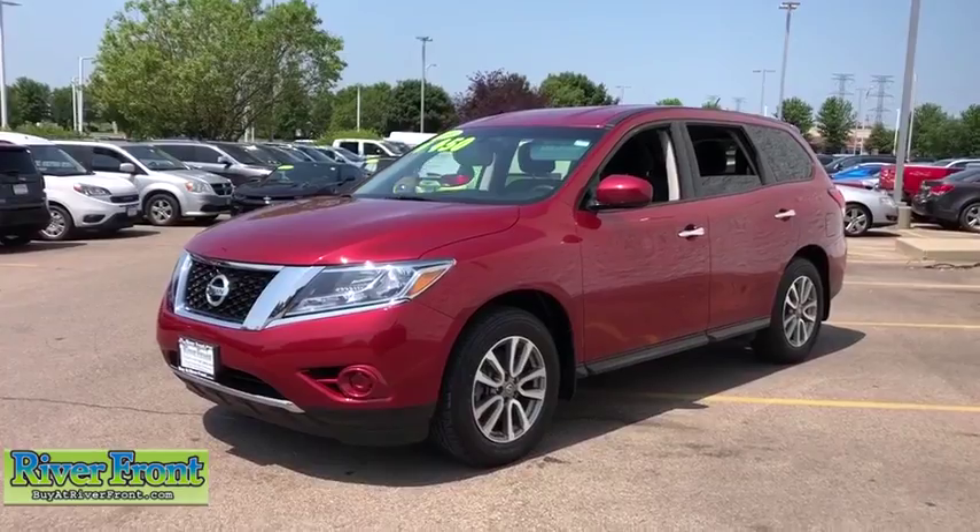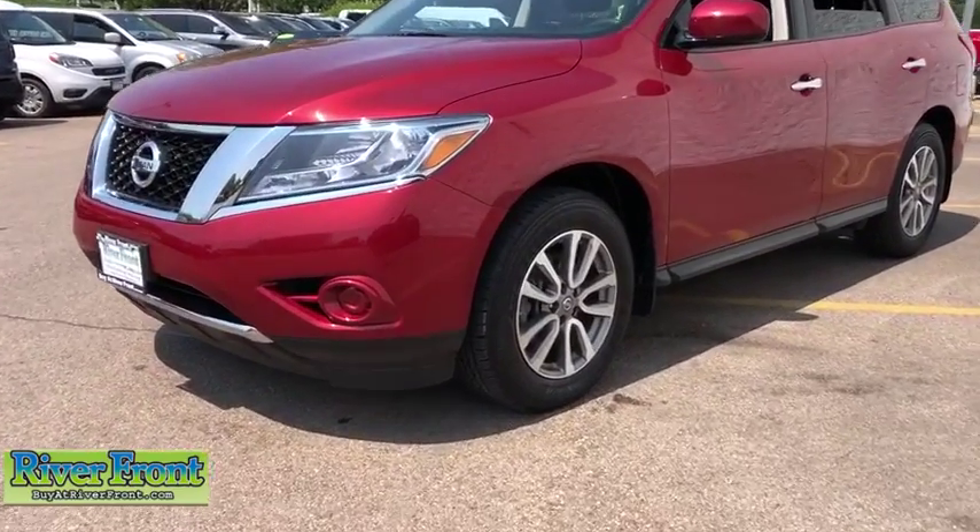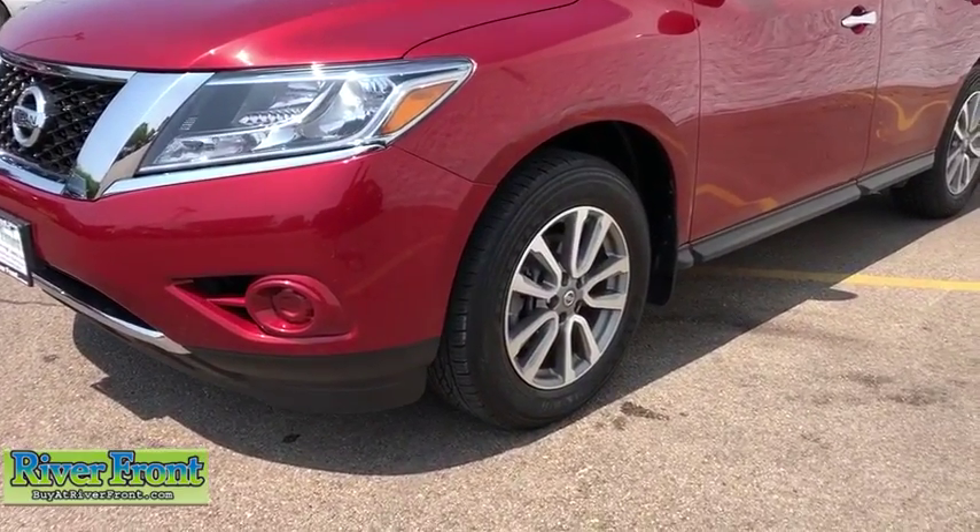This SUV appeals to both truck lovers and car lovers. This vehicle has less than 70,000 miles.